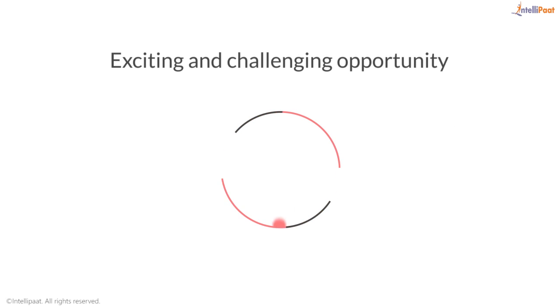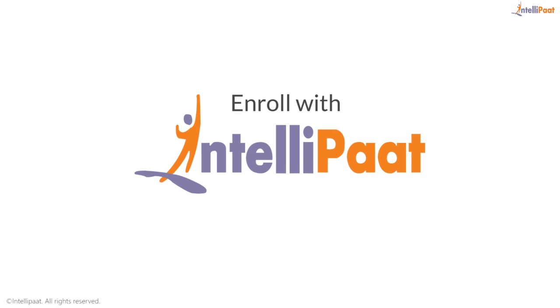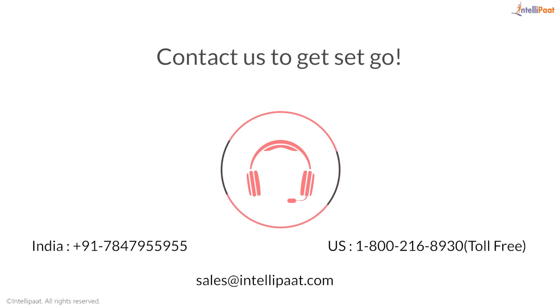Are you ready to take up this exciting and challenging opportunity and enroll with Intellipaat for never-before-heard growth and career? Contact us to get set go.